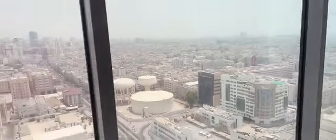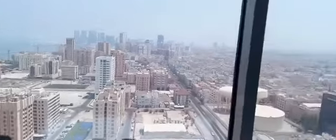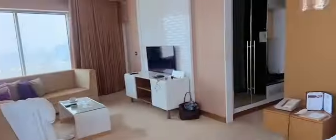And this is the view outside of our hotel. So yeah, this is inside.